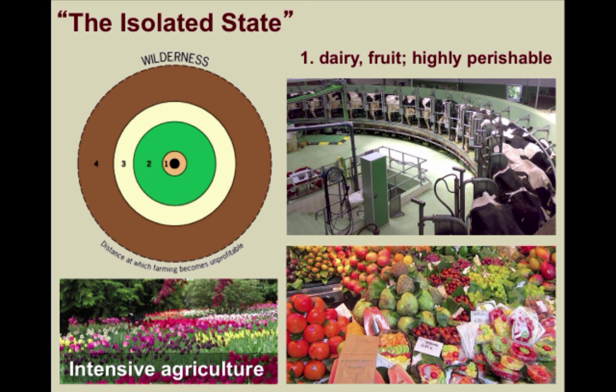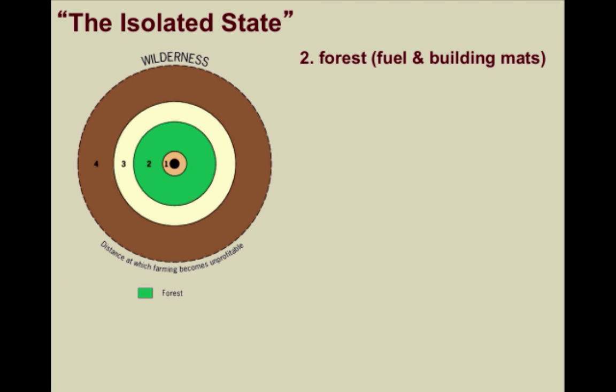According to von Thunen, because these products were bulky and highly perishable, meaning they would go rotten or spoil quickly, over time through trial and error these farmers would earn the greatest profits closer to the market. And in the second ring, there would be a forest.